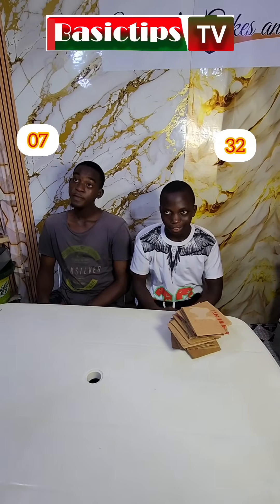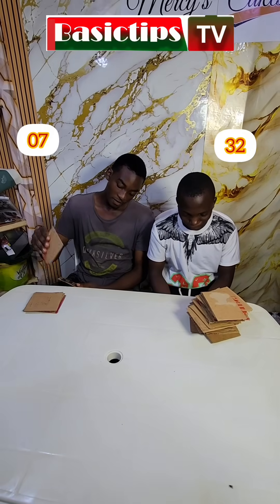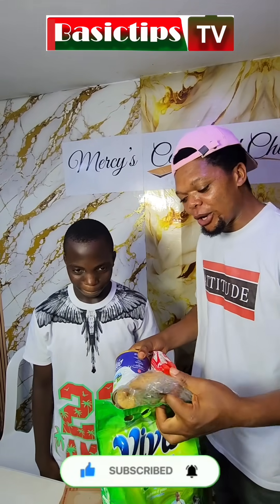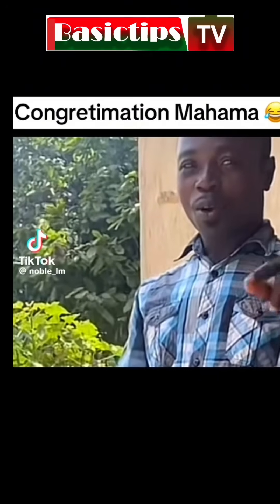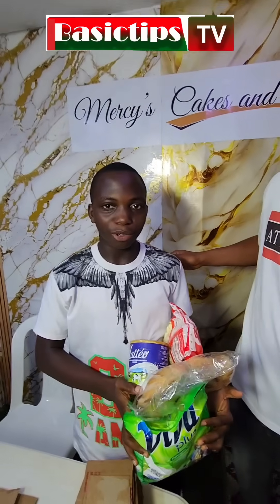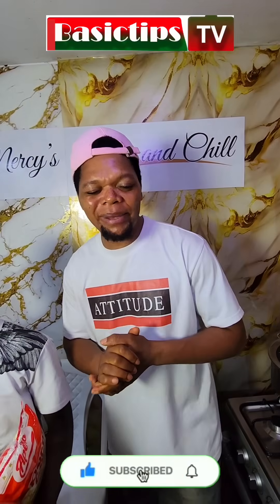Alright, so finally here comes our winner, and he's going home with this. So what are you going to do with this? I'm going to show my family — I love you. With your family! Alright, so he says he's taking this home. And what do you say? Thank you, Basic Tips TV. Alright, thank you so much. So ladies and gentlemen, keep watching Basic Tips TV — make sure you like, comment, and share.